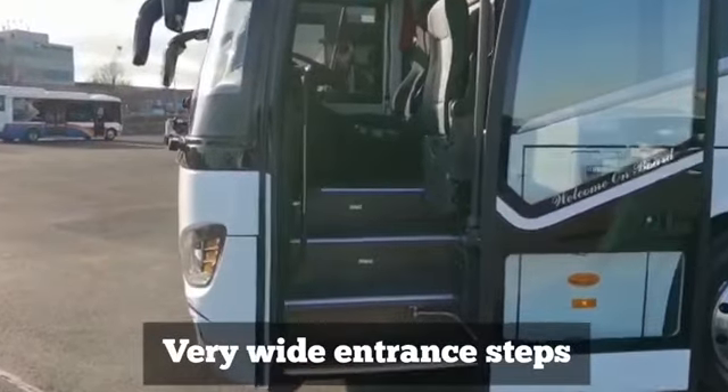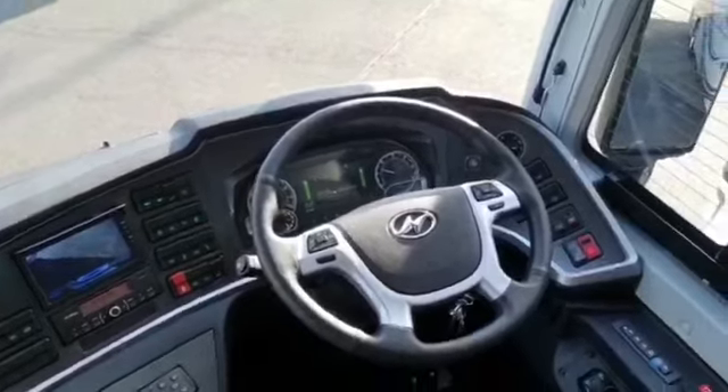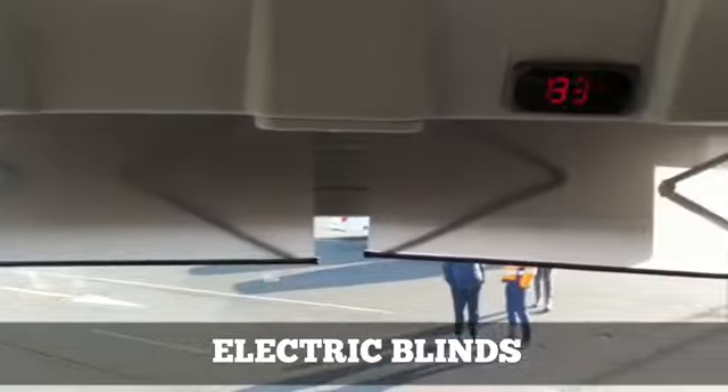Very wide entrance steps, as you can see, LED lights, straight into a very well-designed cabin with electric blinds.